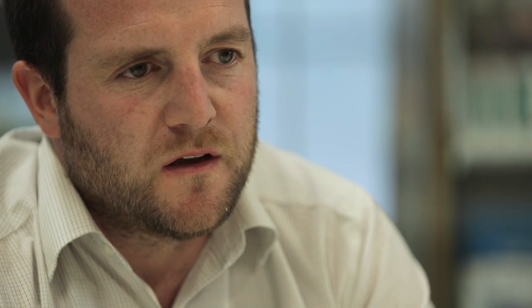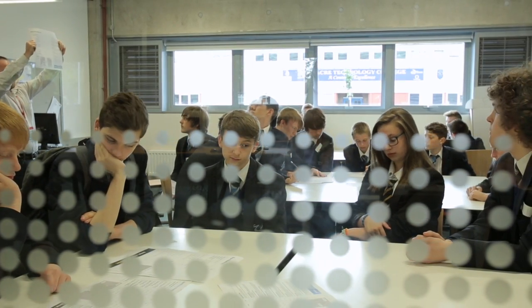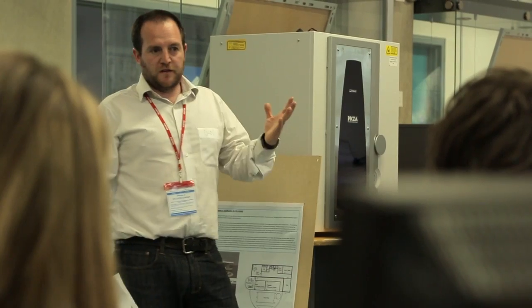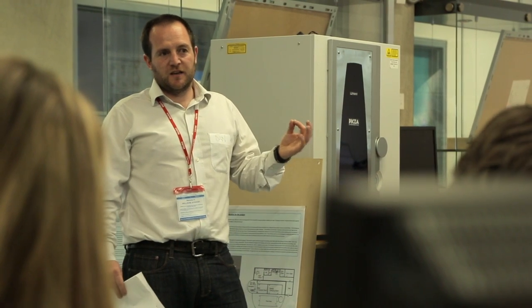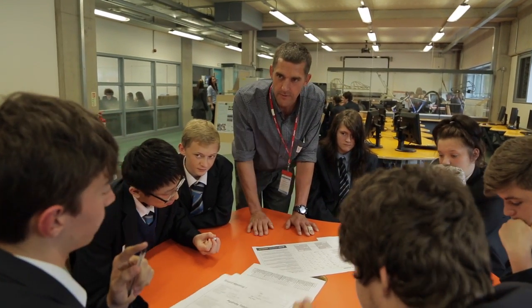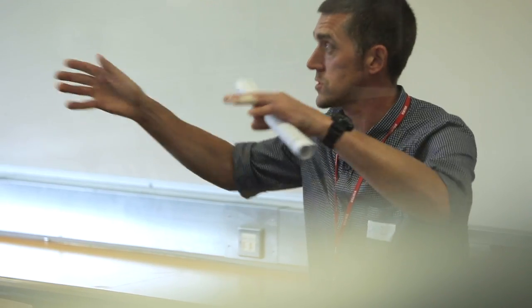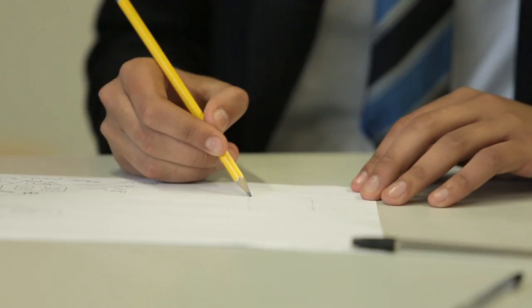Whilst this is happening, the other designers are looking at the environment around the workshop, thinking about biodiversity, the environment, and the potential to grow food. The management team are brainstorming ideas to come up with the most catchy name and a strap line. We give them examples from industry — things that they already know without realising — since they're surrounded by logos and brands every day, and get them to think about how they might market their project.